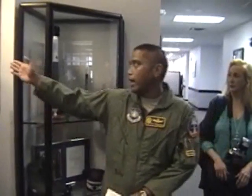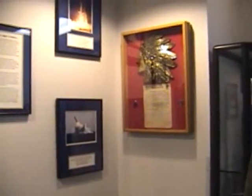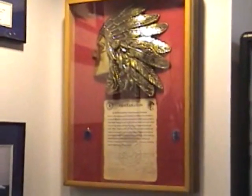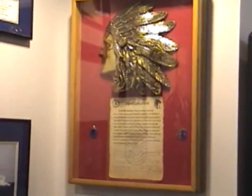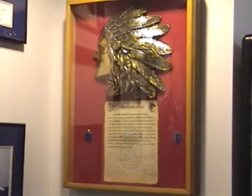One thing I'll point out here — being an officer, he received one of the highest honors as an honorary chief from the enlisted corps while he was here. So please feel free to take a look and capture any shots you'd like, and then we'll move on from there.